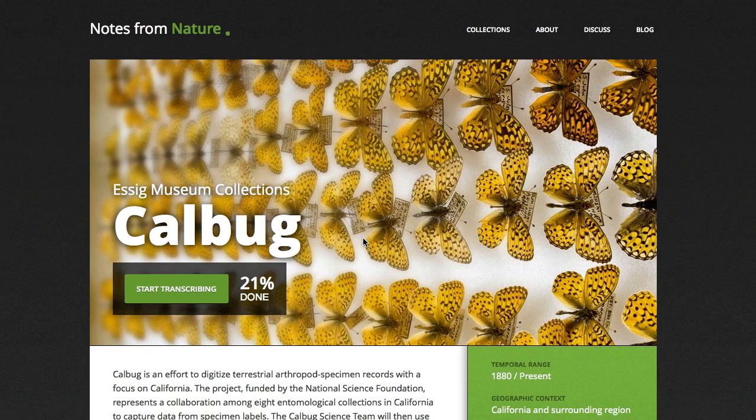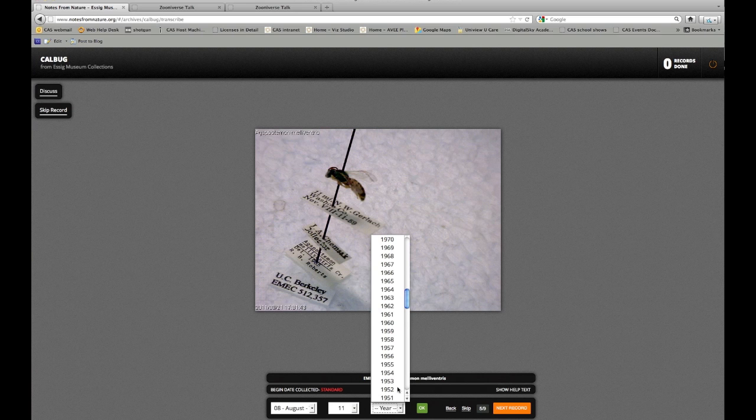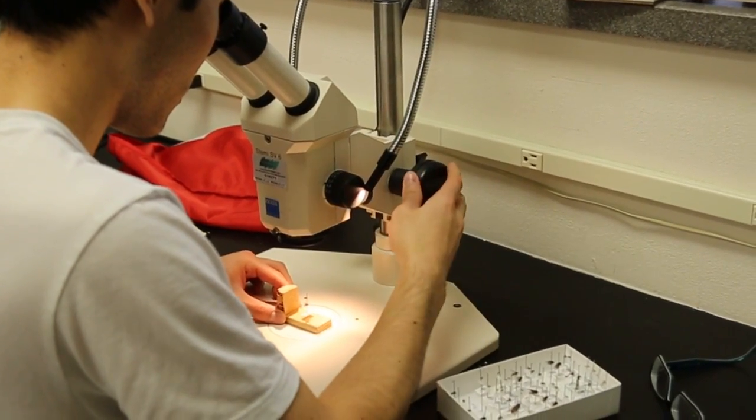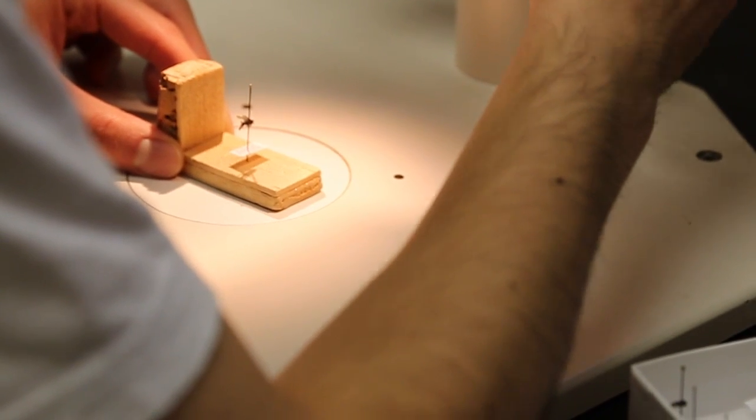But why would anyone want to look at pictures of insects and labels over and over again? It's kind of fun — it's a little detective work to figure out where did this person travel, where did they collect, and how certain are we about that?